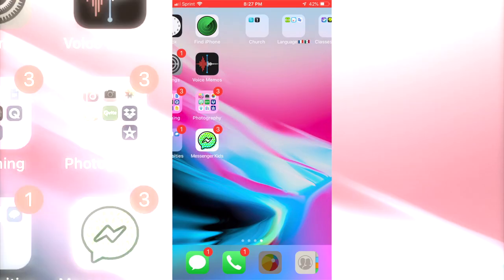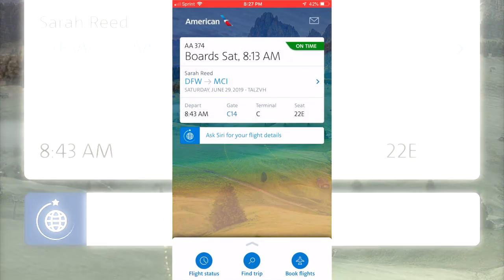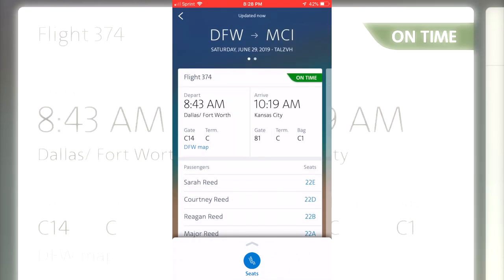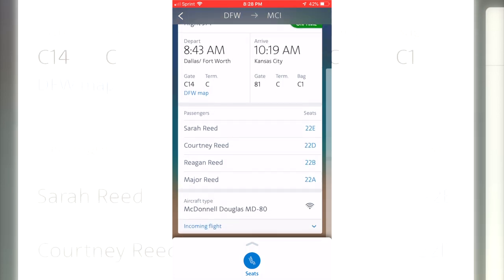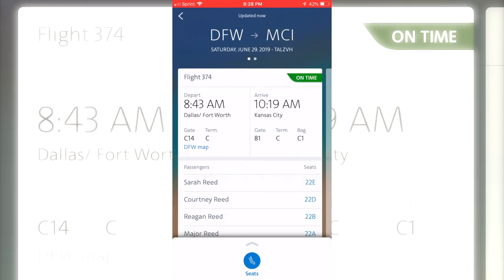The nice way to keep everything in the same place and organized is to download your airline app. We downloaded that and we just have everything in one place — the time our flight leaves, the location of where it is, where we're seated. It's really helpful because you can just go there and have everything displayed all at the same time.